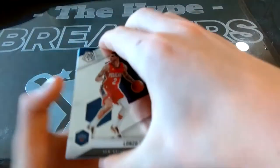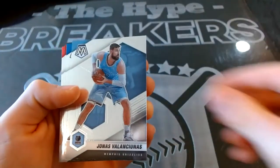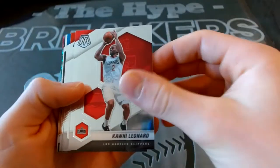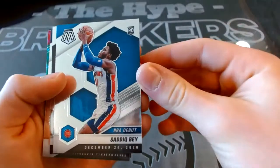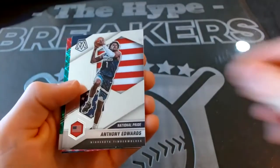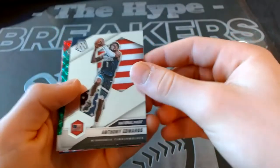Alright, Mosaic Cello! We got Lonzo Ball of the Pelicans, Jodas of the Memphis Grizzlies — really like the look of these cards. JJ Reddick of the Dallas Mavs, Oladipo, Kawhi of the Clippers, Clint Capella, NBA Debut Sadiq Bey, Trey Jones base rookie. Oh nice — Anthony Edwards National Pride insert, nice card! Ant Man Mosaic rookie followed by...